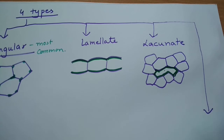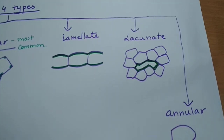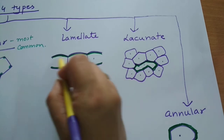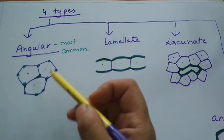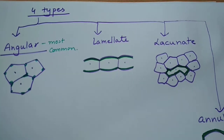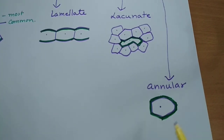The fourth type is annular colenchyma. 'Annule' means a ring, so in annular colenchyma the thickening is on all four sides of the cell — the cells have thickenings surrounding them on all sides. However, remember these are not sclerenchyma. These colenchyma cells are living cells, so when drawing we put a dot to represent the nucleus.